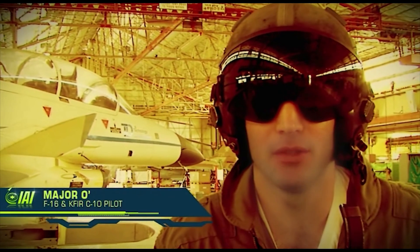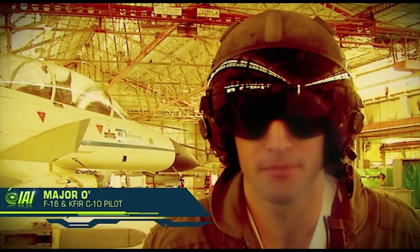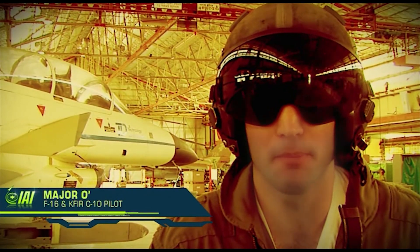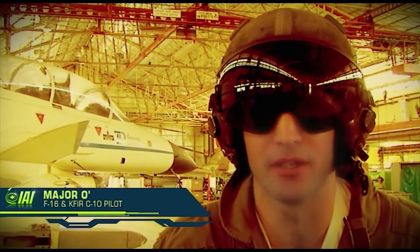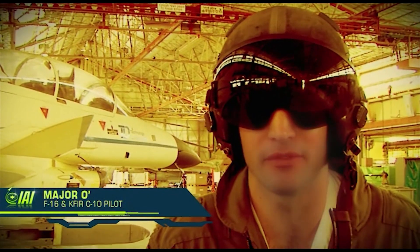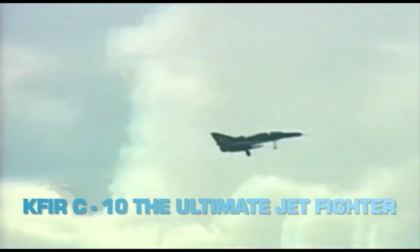As an F-16 pilot for the last 10 years, it has been an excellent experience for me to fly the KVIR jet plane. I was surprised to discover that the weapon systems, and particularly the air-to-air and air-to-ground capabilities of the aircraft, are at the same level of the F-16. KVIR C-10 — the ultimate jet fighter.